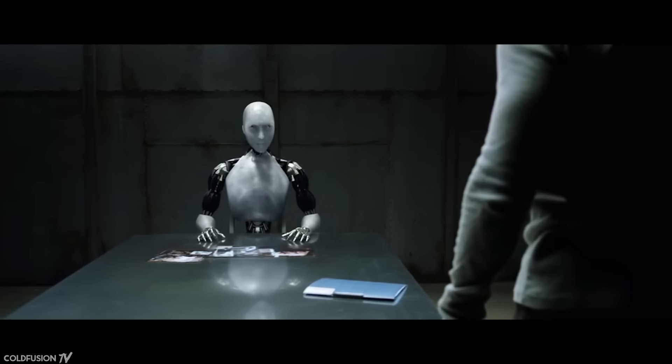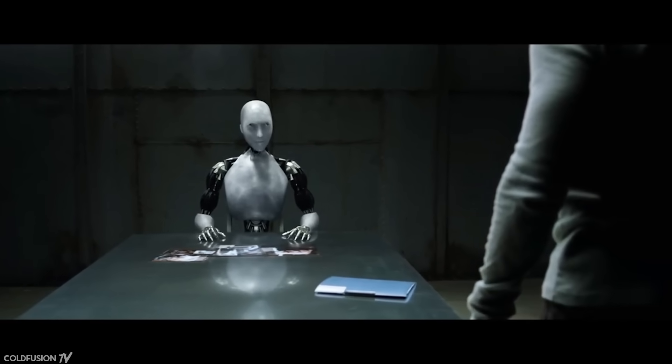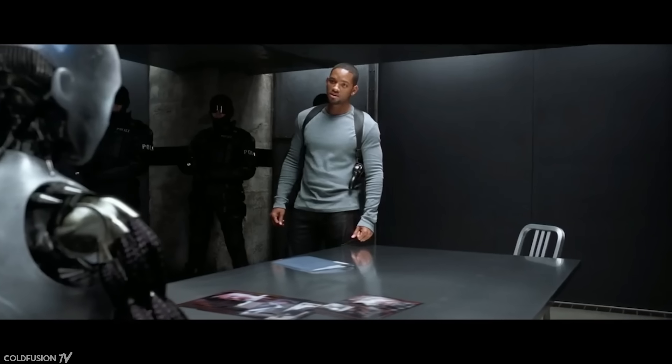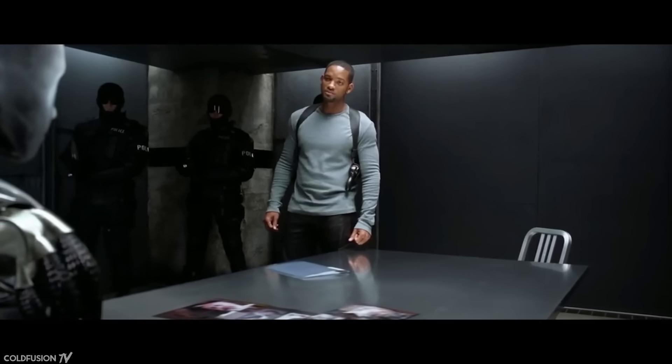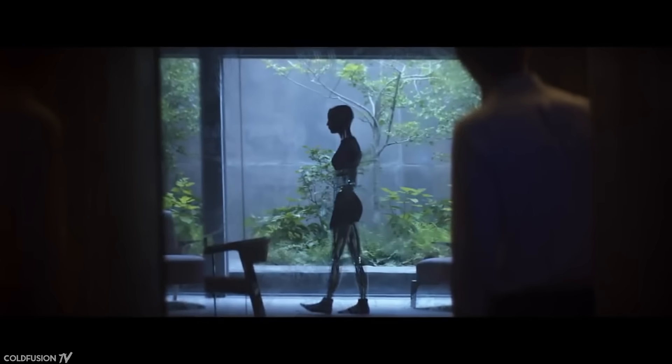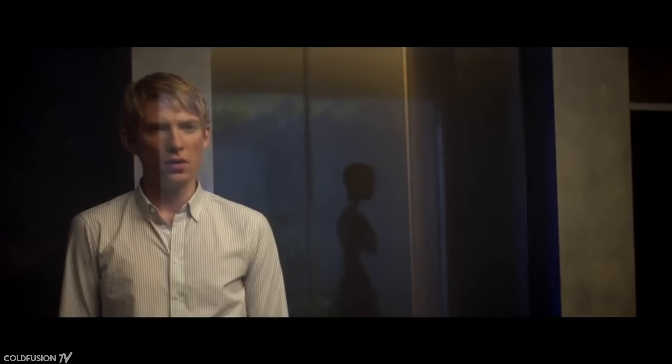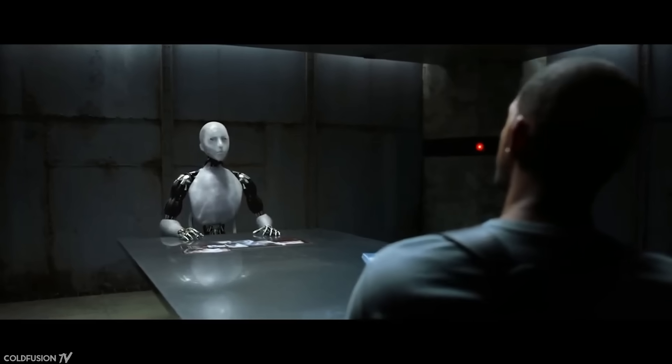For most people, the concept of humanoid robots always seemed like something that existed in the world of science fiction — something far off in the future. From movies like iRobot to Ex Machina, humanoid robots that appeared in film were always accompanied by a plot line that played into humans' innate fear of the unknown.